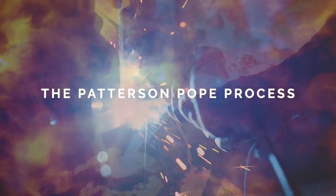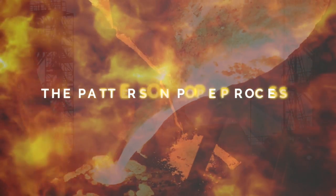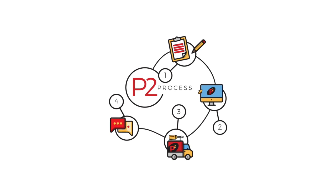The Patterson-Pope process is born of fire and pressure, forged in the darkest of nights by brave men and women. Okay, that might be a bit dramatic, but we do love solving storage problems. Here's a rundown of the four-step process that we employ to do just that.